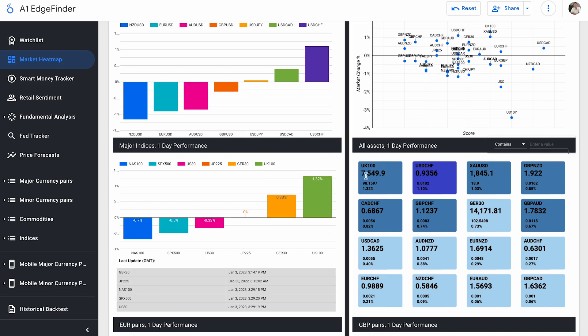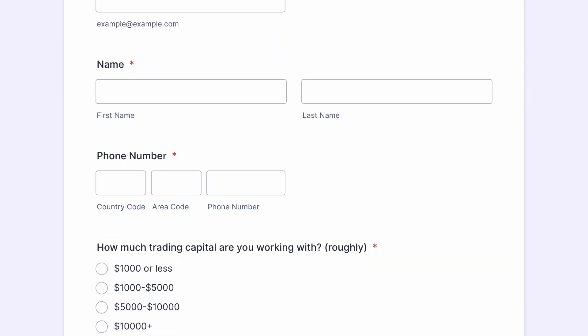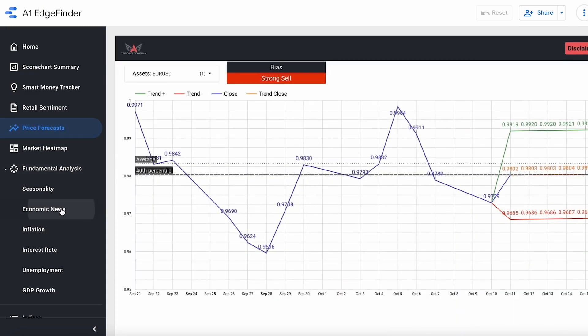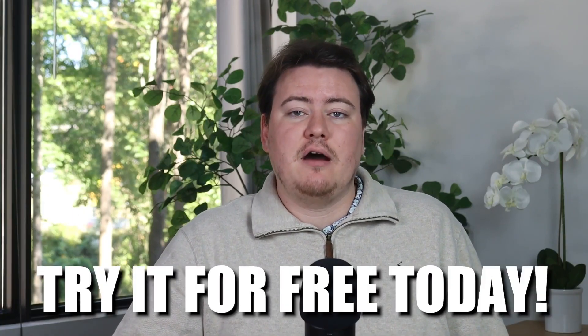Here in our all assets box, I can actually see that the U.K. 100, up here at the top at 1.32%, is our biggest mover to the upside so far today. Our euro pairs are leaning towards the downside for the most part — Euro/USD down 0.92% and Euro/NZD only up 0.29%. Are you interested in our market scanning software, the Edge Finder? You can try it today for free — click the link in the description and fill out the form. A member from our team will contact you with trial access information.